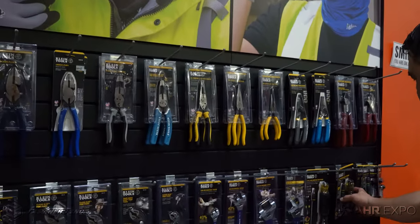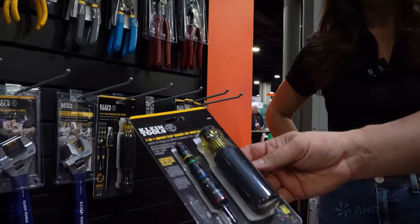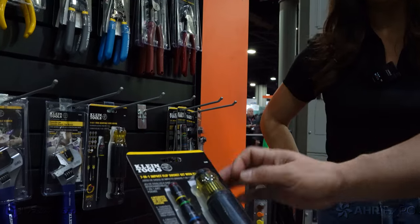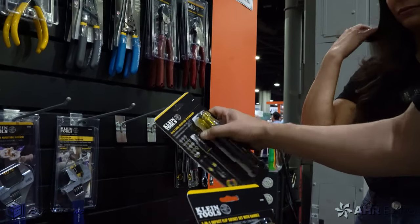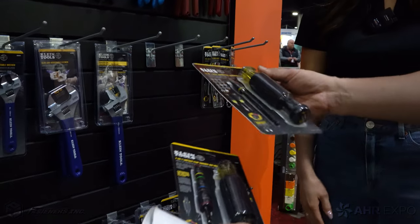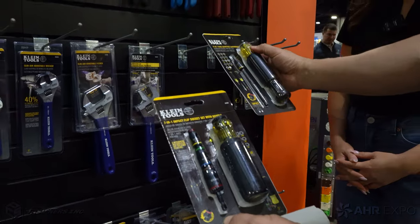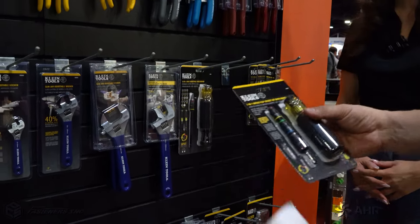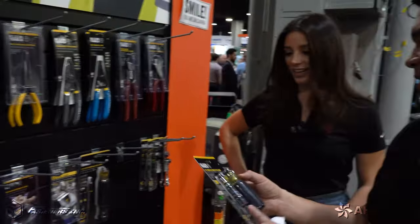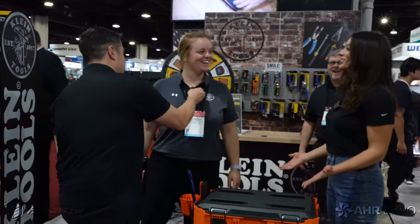We have the 71 impact socket set that goes into a handle. The cool thing about this one is you can take it and put it into our other screwdriver set and make your own tool. We're also coming out with more of these so that you can interchange and make your own tools — carry less, more innovative solutions for the job site. All in one product, and you can stick these in the drill as well.